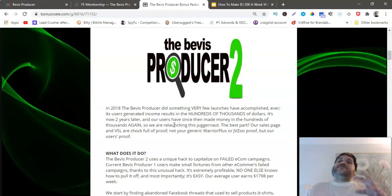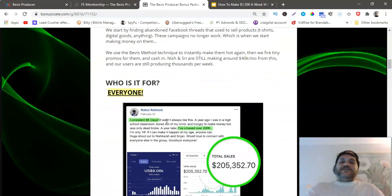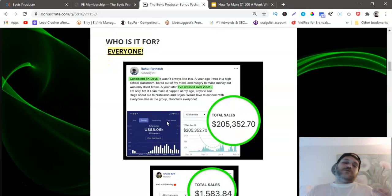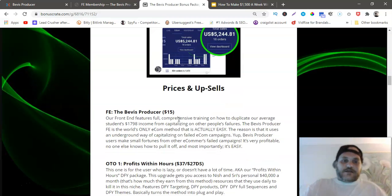They made a new course with the same method and added more content — newbies who never even had a Shopify store, never ran any type of dropshipping, are getting crazy results. The Beavis Producer uses a unique hack to capitalize on failed e-commerce campaigns — that's the secret sauce. It's for pretty much everyone: if you already have a Shopify store, great; if you want to start one, this method is for you. There's a 30-day money-back guarantee.